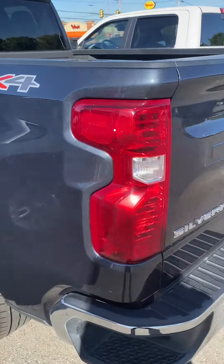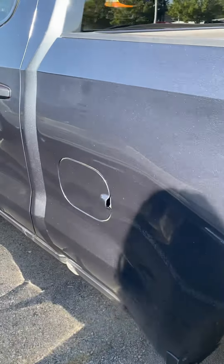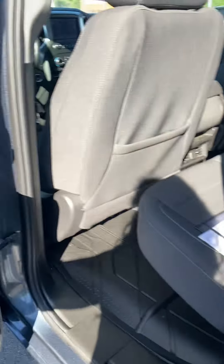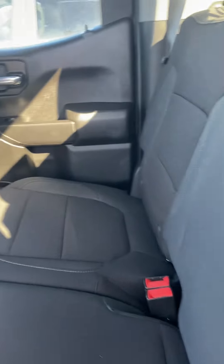Hi, this is Ashley at Victory Nissan. Thank you for your interest in our 2021 Chevrolet Silverado. I'm going to take a quick look inside. Let's see your power sources.